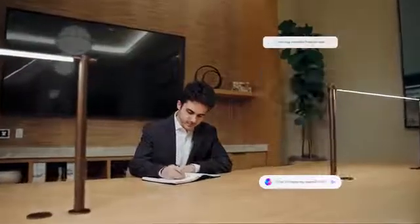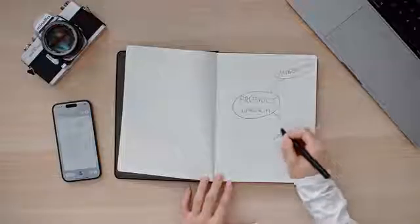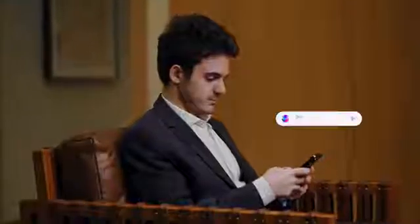Efficiency isn't just a word — it's an experience. In a space where every thought is celebrated, witness a mind map unfold. As you etch out your concepts, XNote intuitively synchronizes. Engage in a chat, and marvel as AI-driven insights enhance your brainstorm, elevating ordinary sessions to moments of pure brilliance.